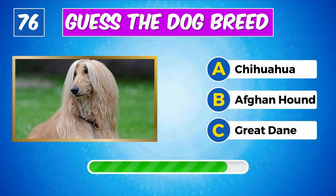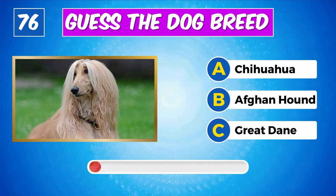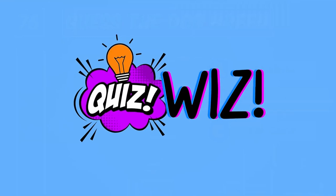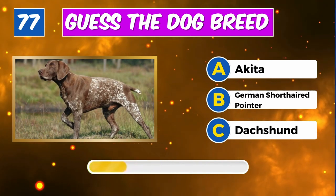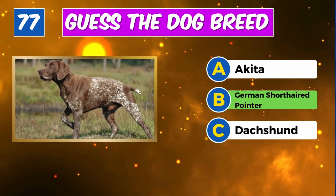What about this one? Correct, it's a Pointer. Can you name this dog? Well done, it's an Afghan Hound.